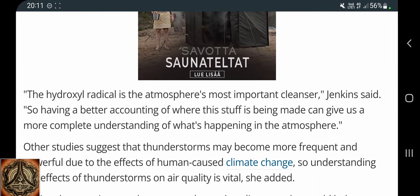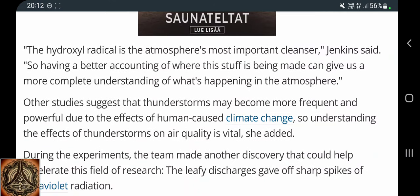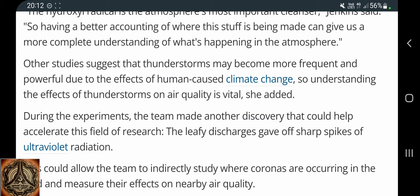The hydroxyl radical is the atmosphere's most important cleanser, Jenkins said. Having a better accounting of where this stuff is being made can give us a more complete understanding of what's happening in the atmosphere — or maybe within ourselves too.